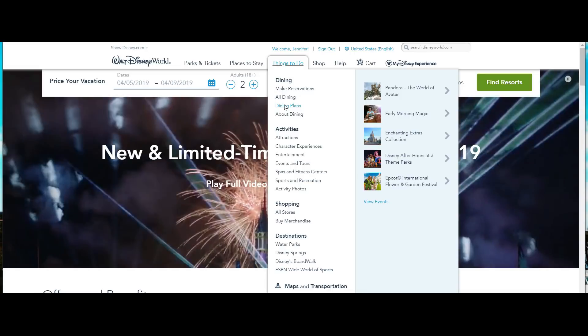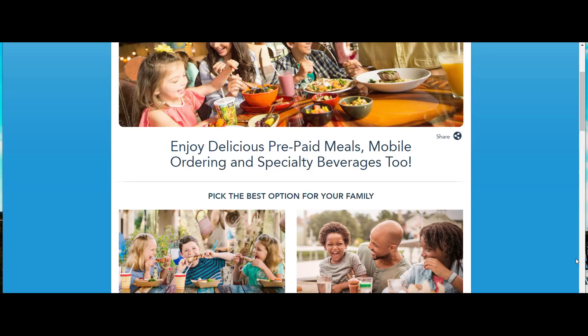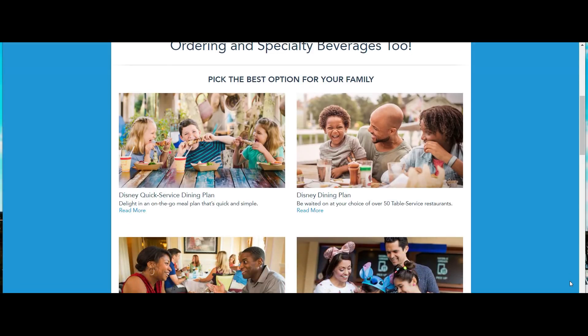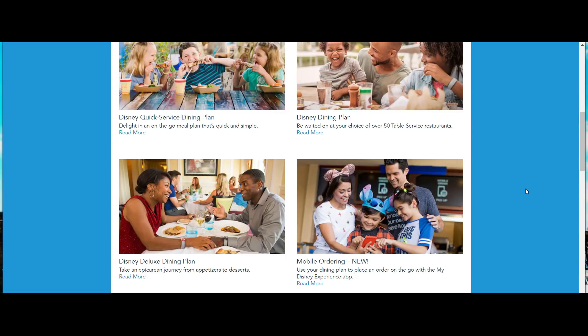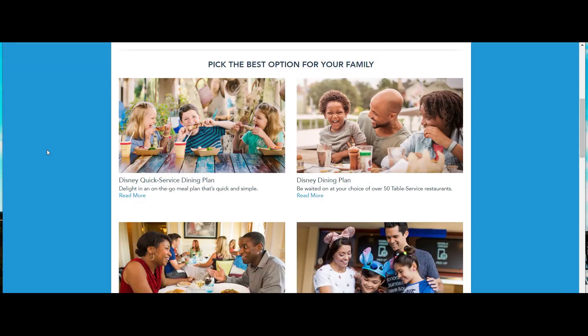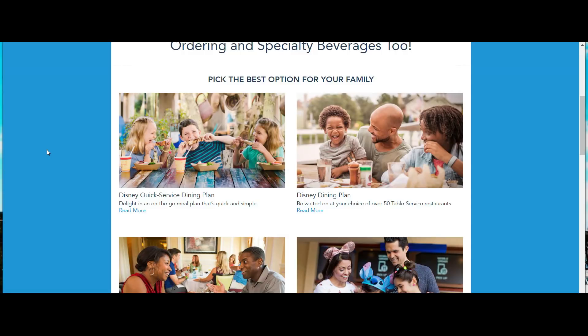A cool new thing they have is mobile ordering — that's for your quick service or counter service restaurants. We actually haven't done it yet but I'm going to do a tutorial about it. So let's go over the different options here. First of all, this is going to be your most economical dining plan that you can purchase — this is the Disney Quick Service dining plan.